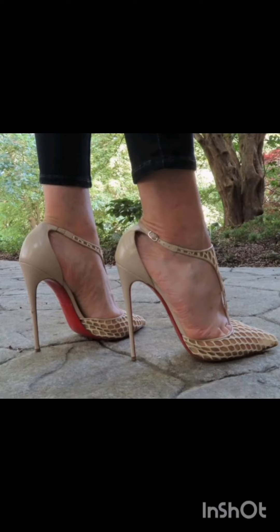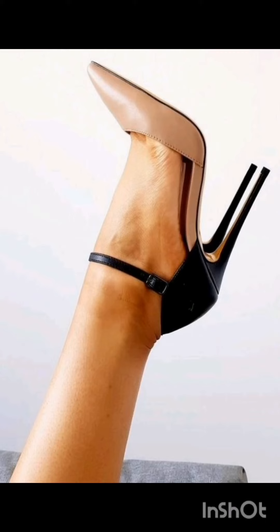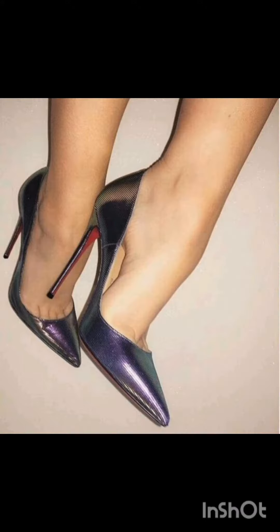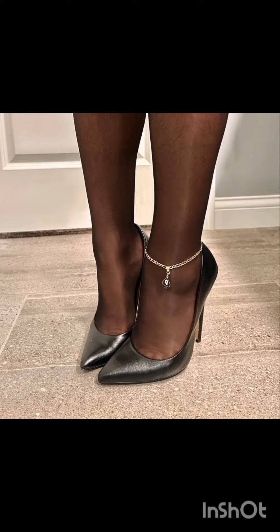Beautiful collection — stiletto high heels shoes. I must suggest you don't miss out on the designing and watch the video till the end for more ideas and more collection of high heels. You can wear these high heels for party wear, office wear, and a sophisticated formal style. Stiletto high heels give the most classic and iconic looks.